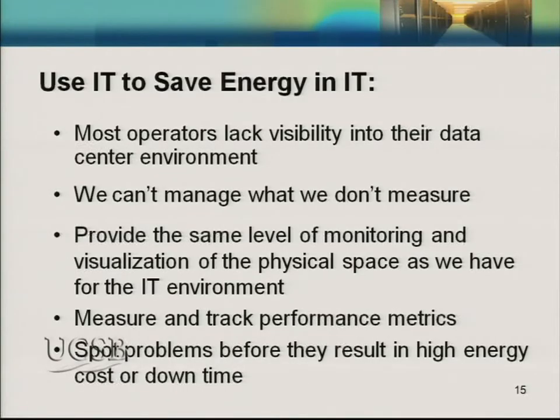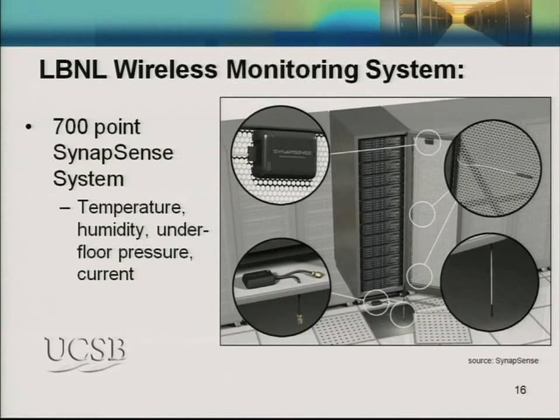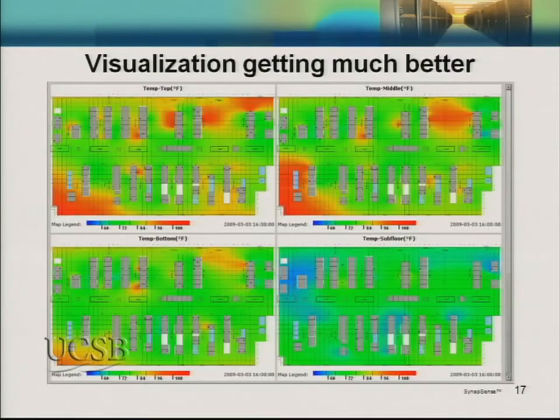The first best practice is to use IT to save energy in IT, because most data center operators have very little information about how their infrastructure is working. You can't manage what you don't measure. If we could provide the same level of monitoring and visualization of the physical space as we have on the IT environment, that would allow us to track performance metrics like DCIE and spot problems before they result in high energy costs and downtime. At LBL we've deployed a 700-point wireless sensor system manufactured by Synapsense, providing temperature, humidity, underfloor pressure, and current readings.